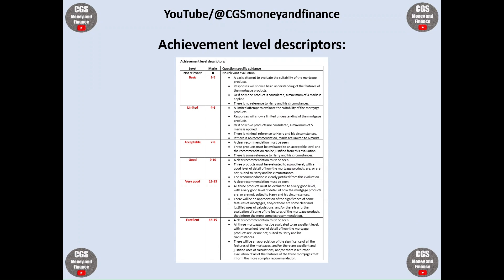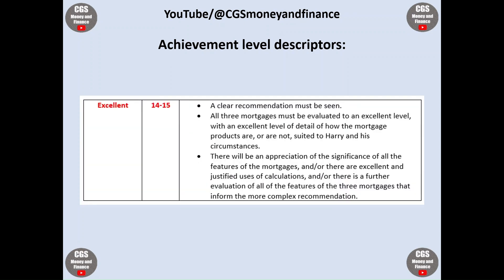In order to hit the top mark boundaries for these 15 marks, students should put a clear recommendation, all three mortgages must be evaluated to an excellent level, and there will be an appreciation of the significance of all the features of the mortgages and/or excellent and justified use of calculations and/or further evaluation of all the features of the three mortgages.